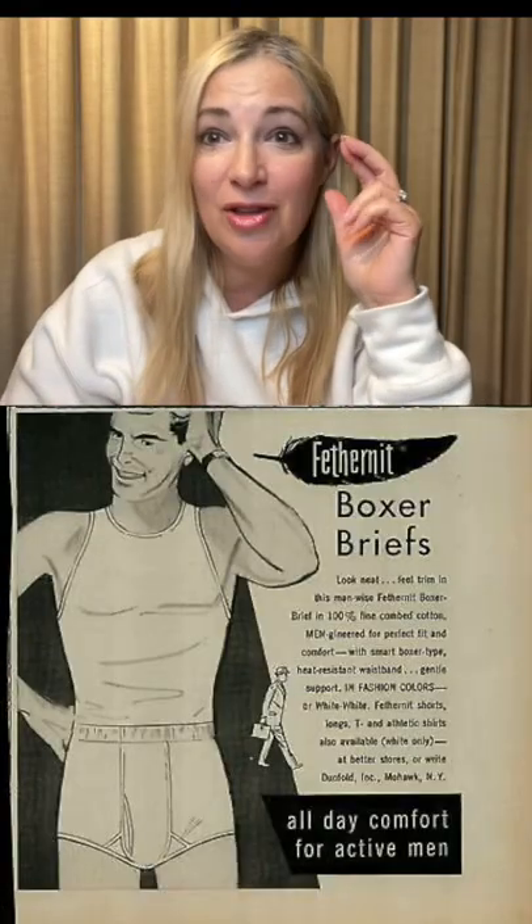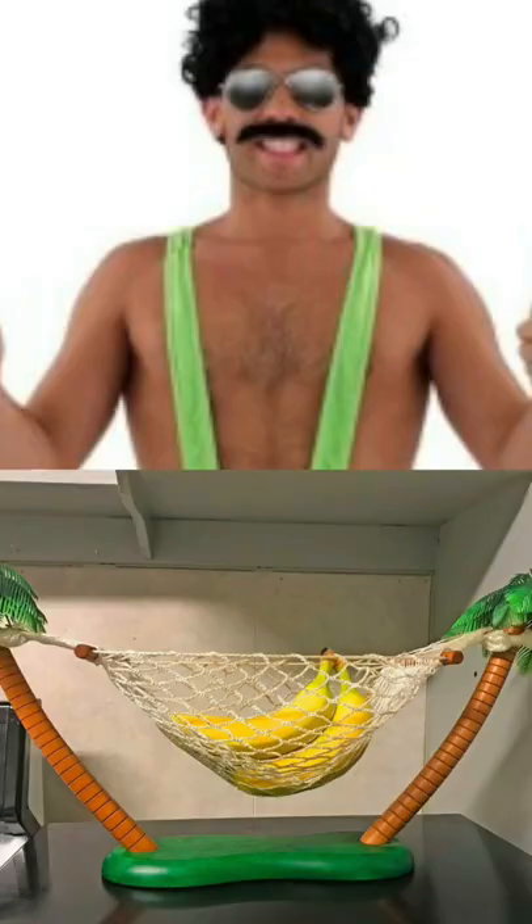The first briefs came around in 1935 — the genius was the Y-shaped fly. So much has happened within the last 30 years, including the Speedo and the banana hammock.